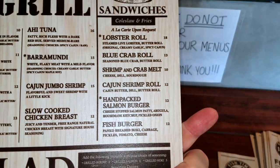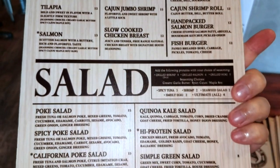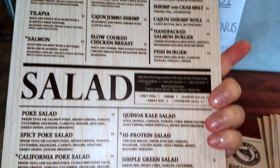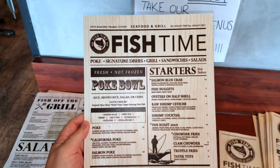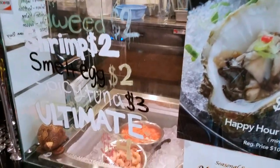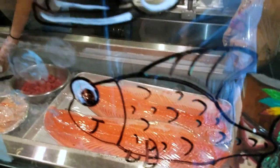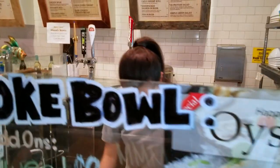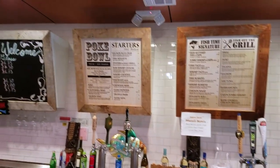We are going in on the lobster roll and the blue crab roll, but as you guys can see they've got a fully stacked menu here looking pretty nice. We will definitely have to come back and partake in some more of the goodies here at Fish Time. Pretty cool — gotta love custom poke bowls for sure, fresh looking fish.